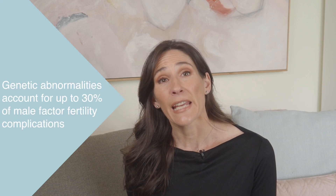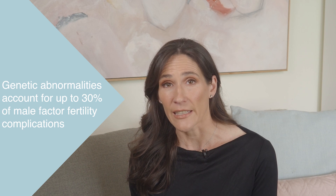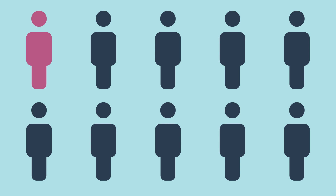It's interesting to note that genetic abnormalities account for up to 30% of male factor fertility complications. Additionally, MTHFR mutations are found in approximately 1 in every 10 people.